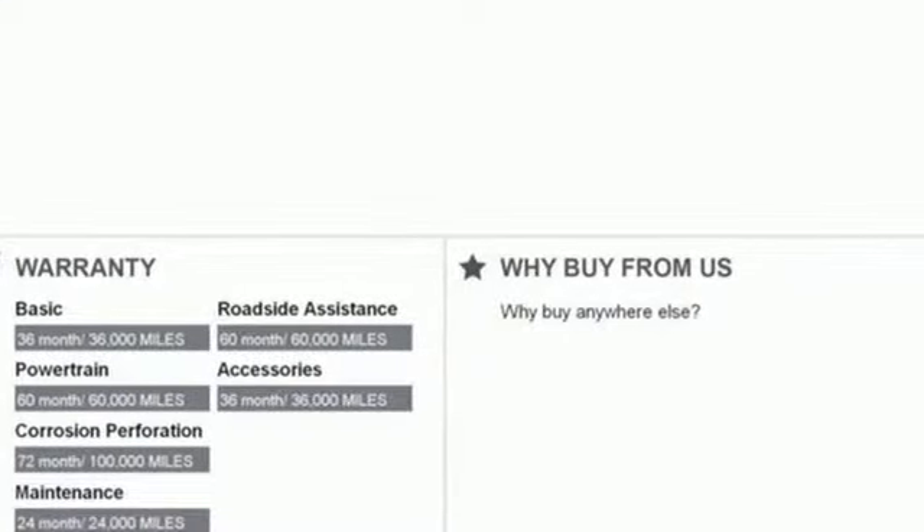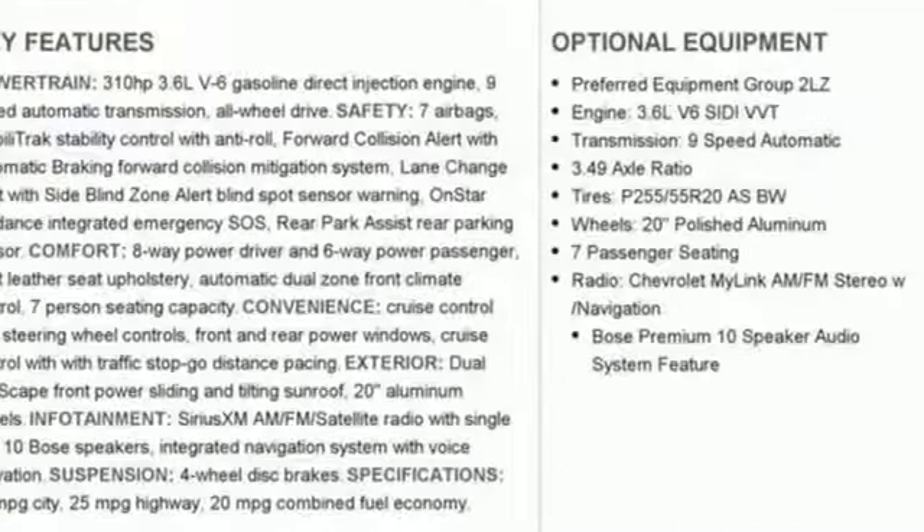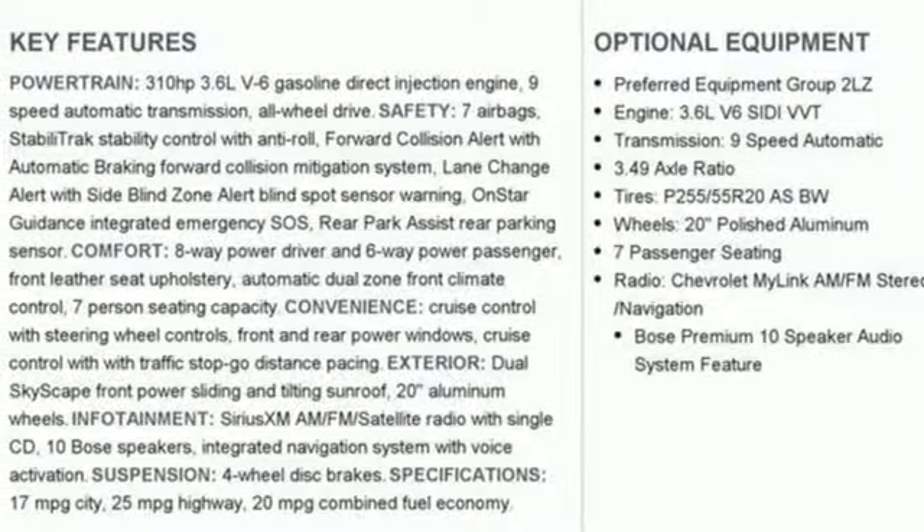Power heated mirrors, voice activation, hands-free liftgate, auto-dimming mirrors, and heated and ventilated leather bucket seats. Chevy — 100 years of icons.